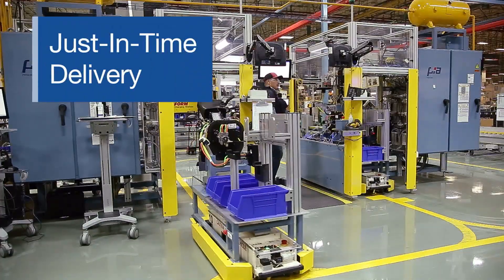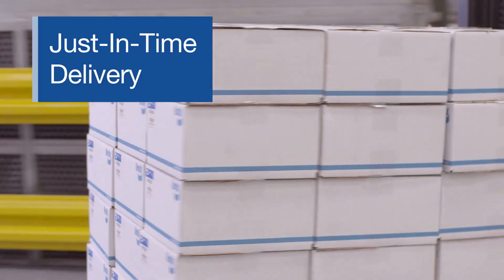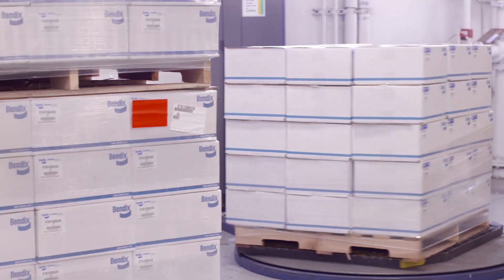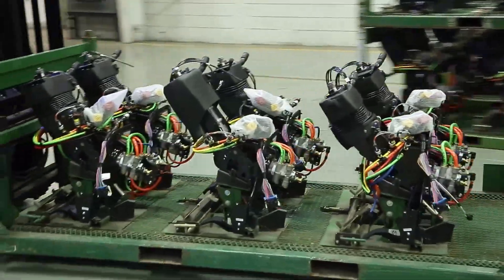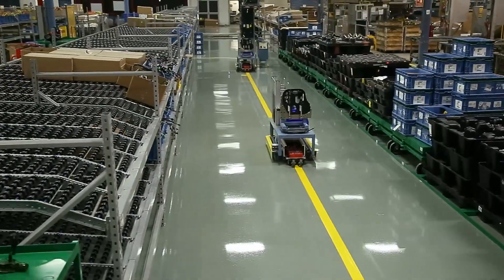And with Bendix just-in-time delivery, our module production and delivery process is synchronized with yours, so you receive product exactly as you need it, when you need it — reducing your inventory holding costs and the space needed for material storage and sub-assembly production.